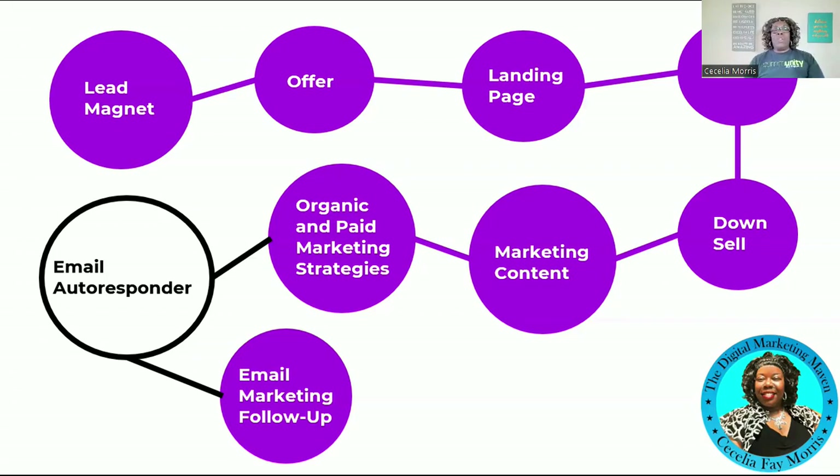Your lead magnet can be a guide, a quiz, a checklist, a template, a report, or a video. It is the deliverable you're going to give somebody, and it is going to solve a problem that your ideal client, customer, or business partner is having right now. It should give somebody a quick win, because your lead magnet is the lead-in to you and your business.